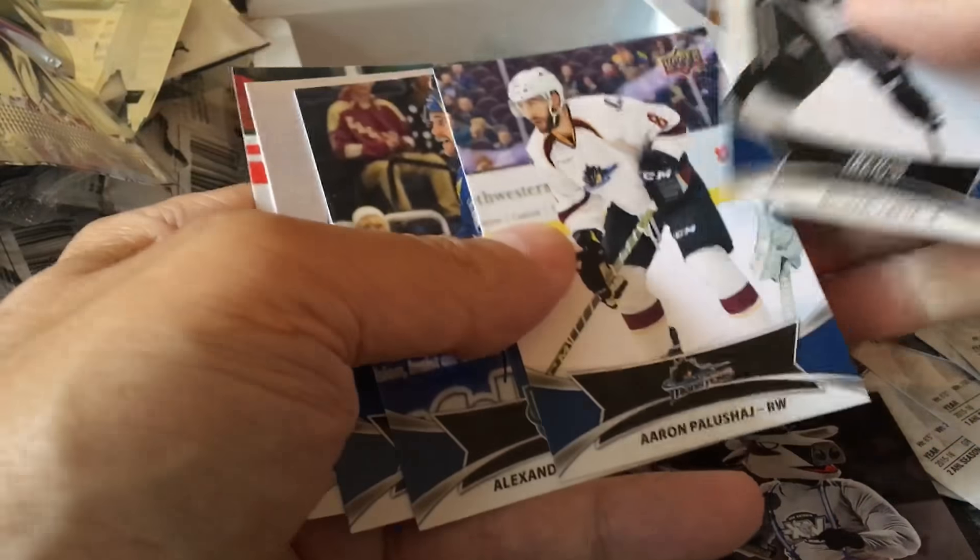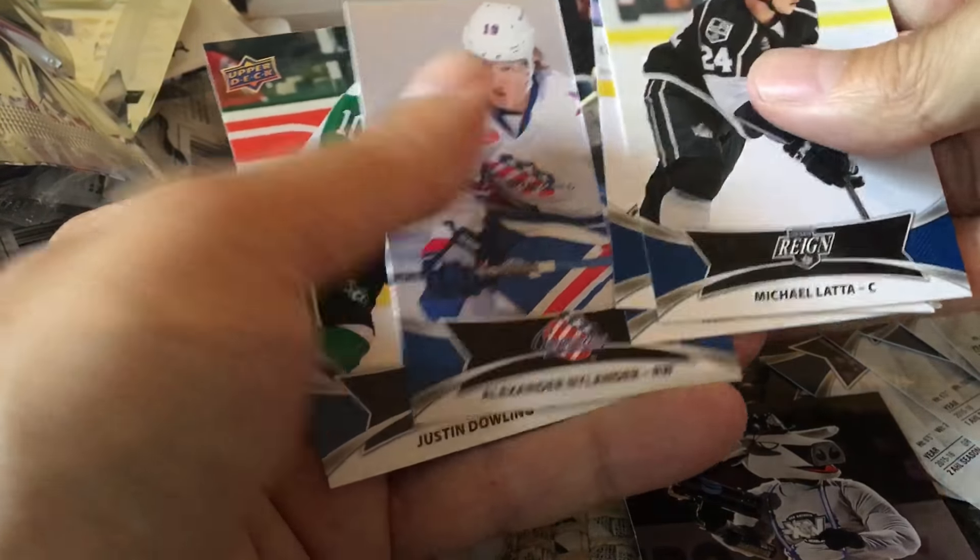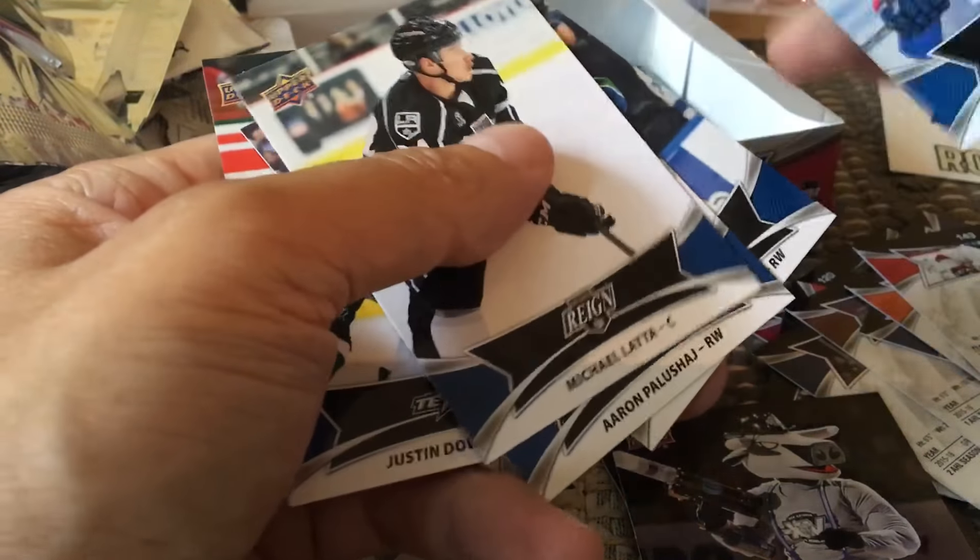Michael Latta. Here's Palaszczuk's base card. Here's Alexander Nylander, and he indeed would be the short print.